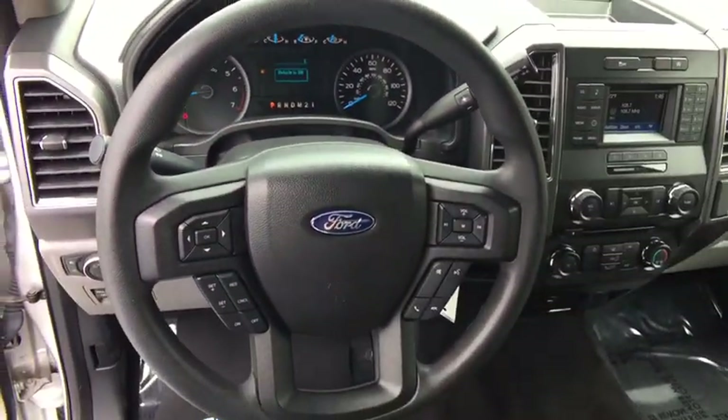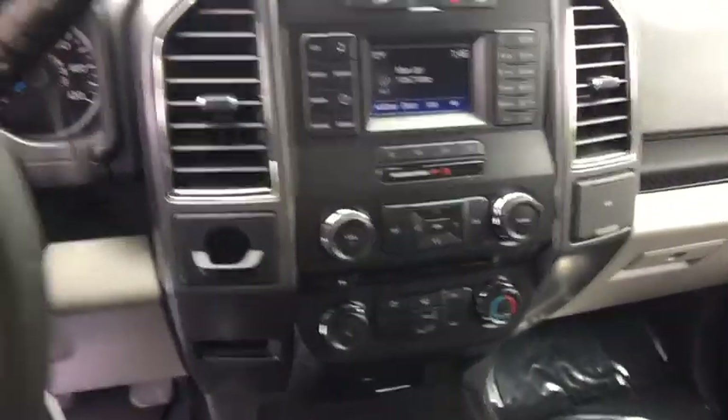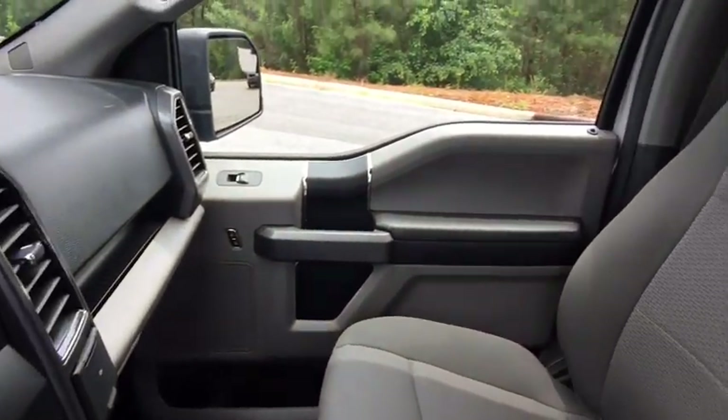Power windows, panic alarm, brake assist, tachometer, remote keyless entry, front reading lamps, driver vanity mirror, tilt steering wheel.